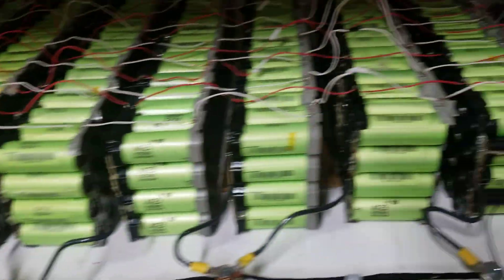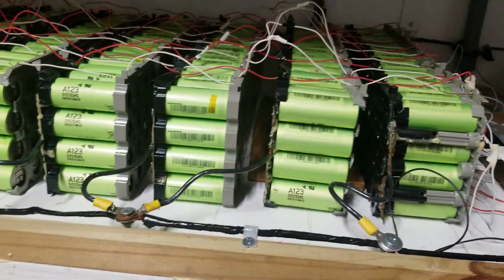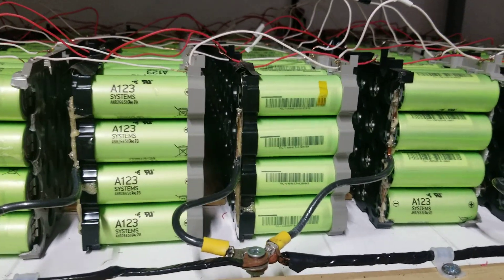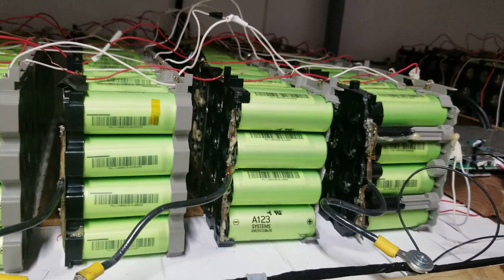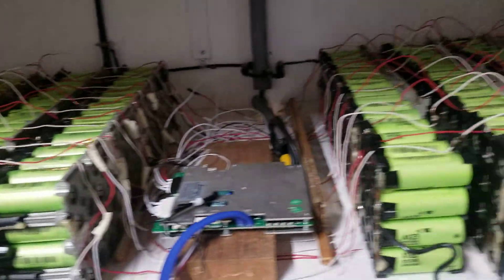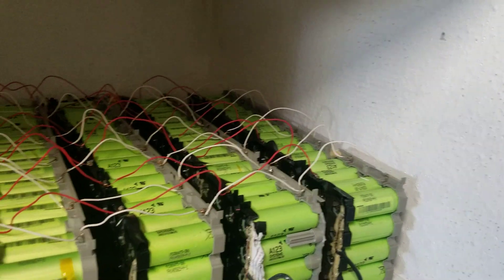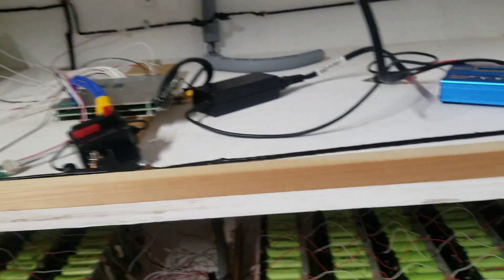I put a BMS on it — this is a JDB BMS. The performance is not too bad at all. When I turned my grid off and let this thing run, it gave me a whole entire day. I started at nighttime and the 13-cell pack lasted me until two o'clock in the afternoon without charging — that's 13 hours.